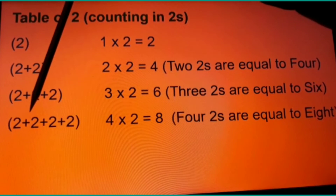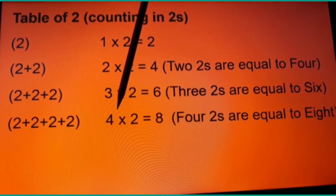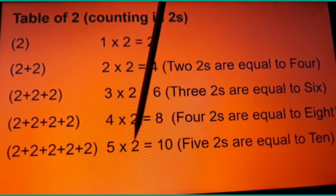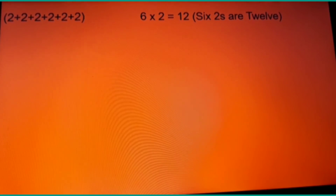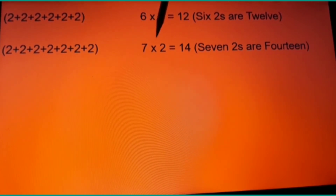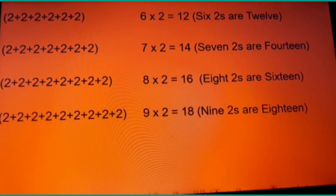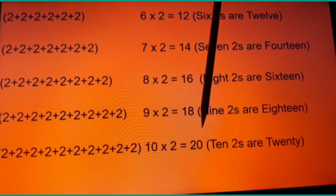We keep increasing. Four twos equal eight — in table form, four times two is equal to eight; four twos are eight. One more two added: five times two is ten. Six twos we want to add, then seven twos — seven times two is equal to fourteen; seven twos are fourteen. Eight twos are sixteen, nine twos are eighteen. And if we want to add ten twos, ten times two is twenty.